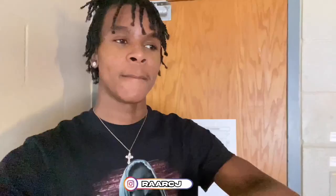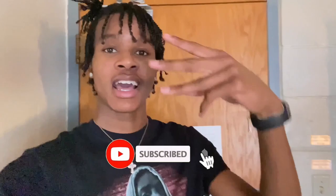Y'all ready for this video? What's up YouTube, back here with another video. Today we're gonna be doing a dorm room tour. I'm gonna put up everything, where I got it from, I'm gonna put the links up. Like, comment, and subscribe and watch that video.